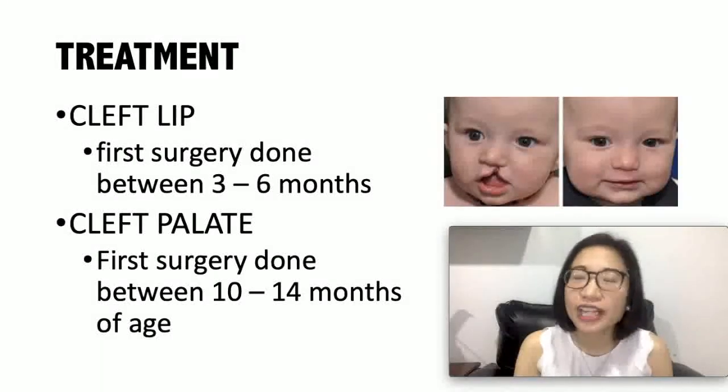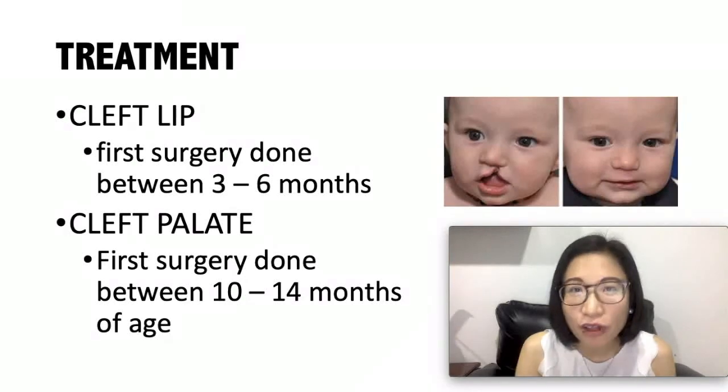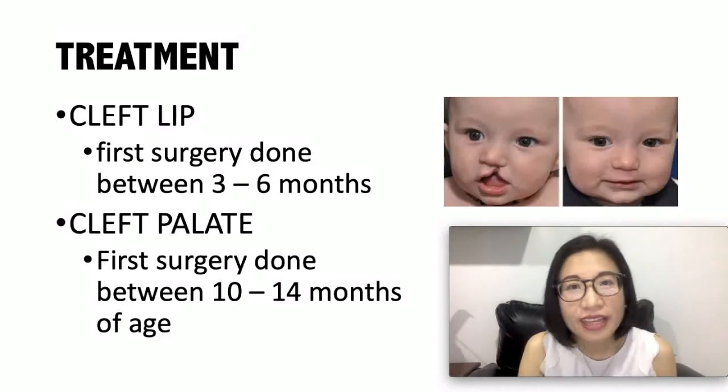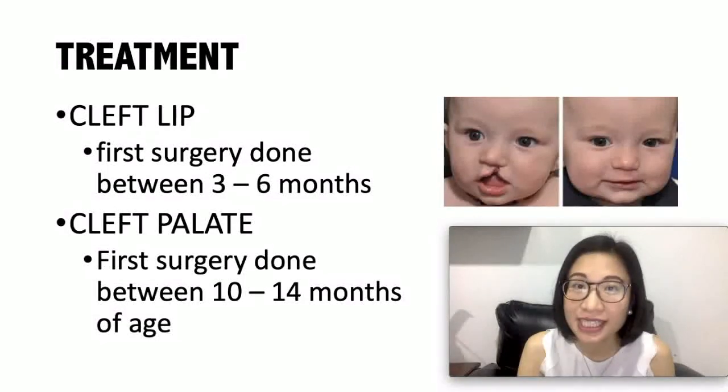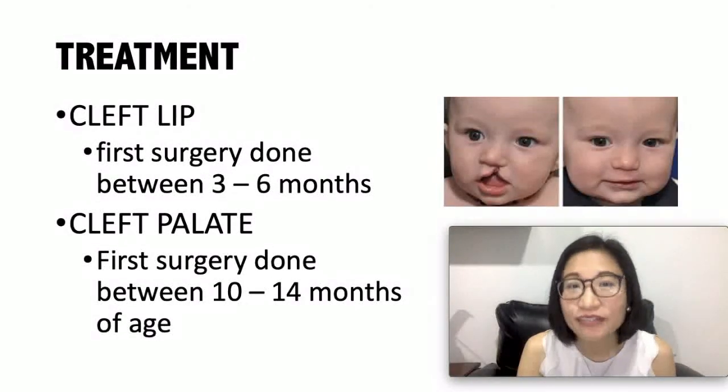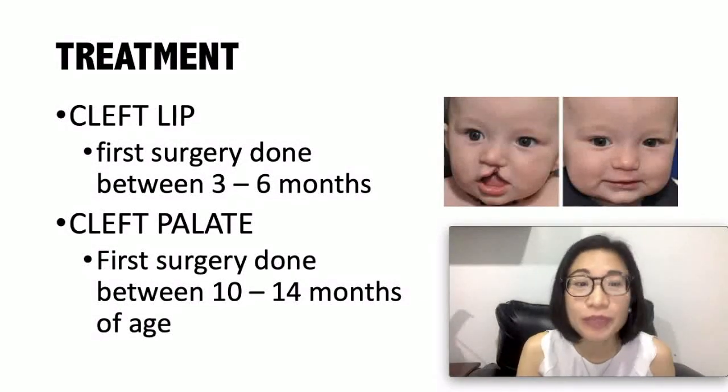The treatment for cleft lip and cleft palate involves surgery. For the cleft lip, the first surgery is usually done between three to six months. And for cleft palate, the first surgery is usually done between 10 to 14 months of age.